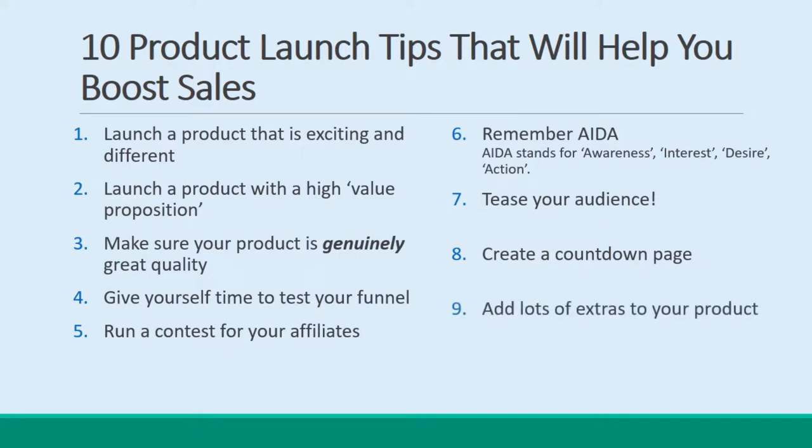Tip 9: Add lots of extras to your product. Make your product more enticing by including as many extras as you can, whether that means video materials, mind maps, or membership to a forum. Tip 10: Watch other successful launches. There have been tons of high-profile internet marketing launches. Take a look at some of these historical examples and see what they did right that you can emulate. Let that be your blueprint.